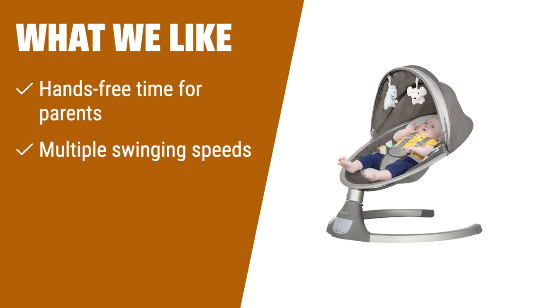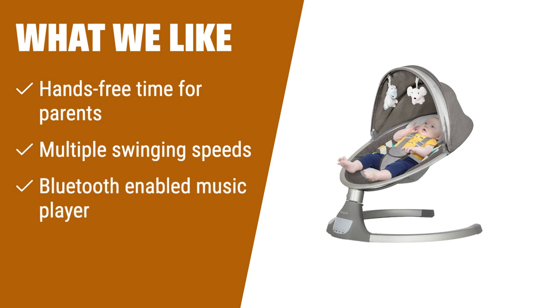What we like: If you're a parent who needs some hands-free time, number 2 is the ideal choice. It provides a safe and fun space for your baby to lounge in, while you control the swing speed and play their favorite tunes using the included remote control. With a Bluetooth-enabled music player, you can create a calming environment with nursery rhymes or have some fun with dance tracks.